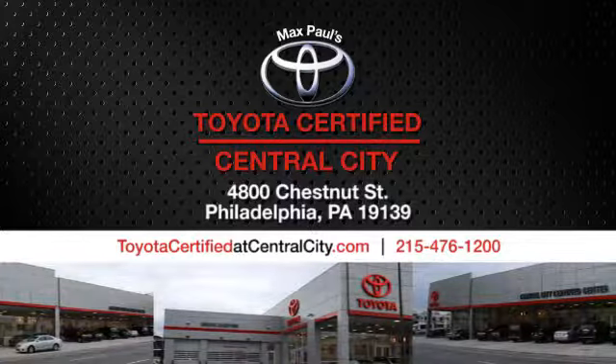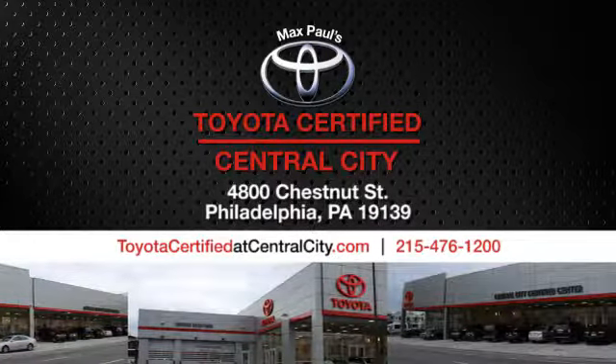Max Paul's Toyota certified at Central City. Come see us today. We're located at 4800 Chestnut Street in Philadelphia, PA.